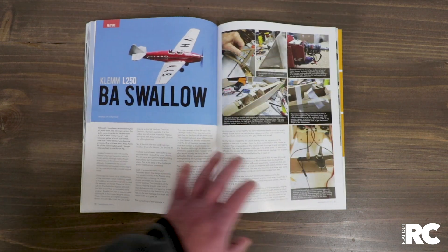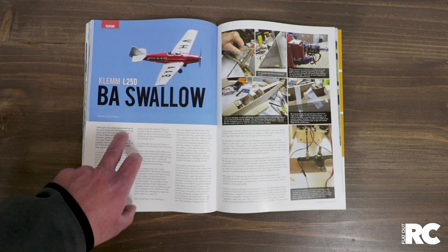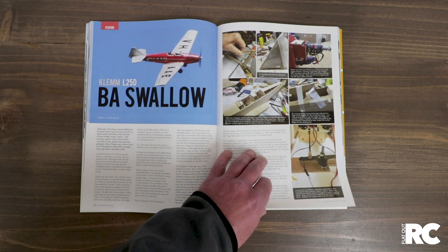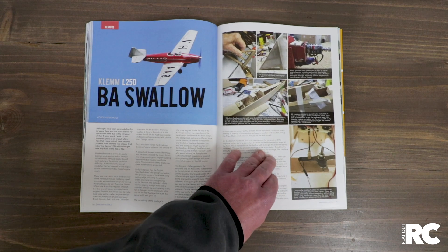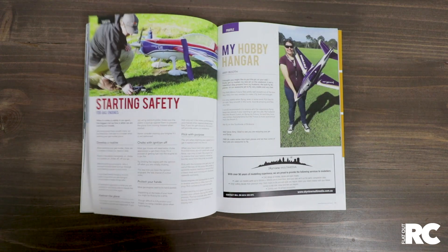It's not cheap, but if you're going pro, it's great. New contributor Peter Krause — thank you, Peter. A good article on the BA Swallow; it's a project he put together and we really appreciate the effort. It's a great read. Peter did a good job, so welcome aboard, Peter.